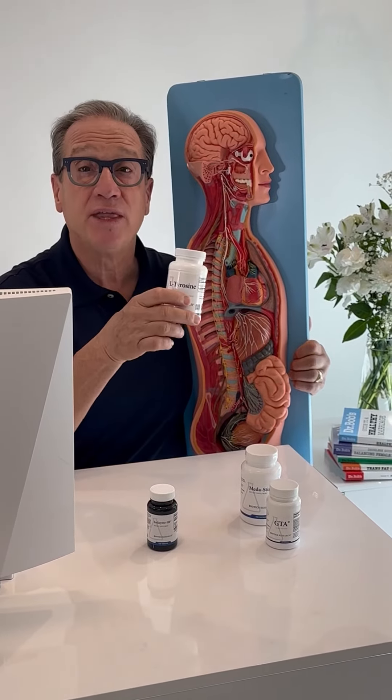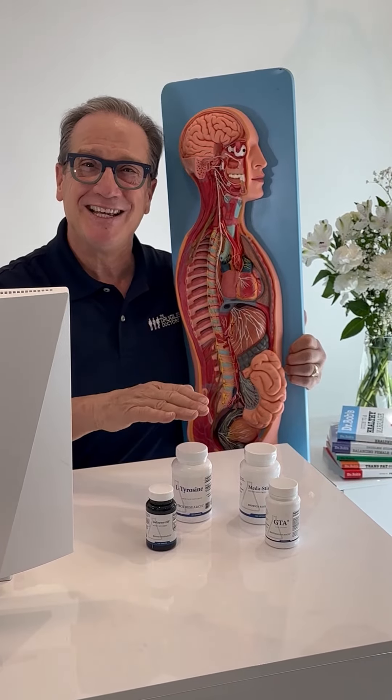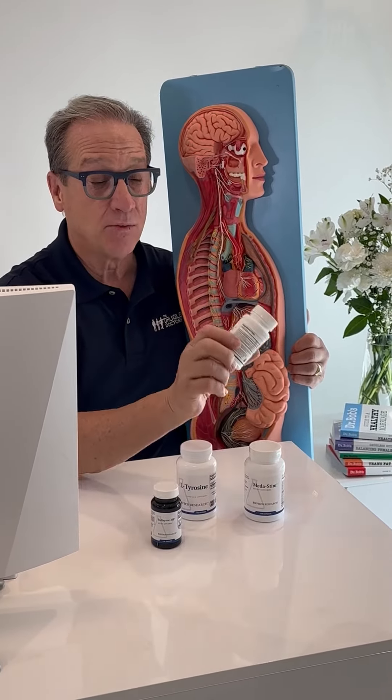I have a variety of nutrients that we use in the practice. We use an iodine tablet — I personally take one every day — because iodine helps make thyroid hormone, along with L-tyrosine. So many of you have a low thyroid gland because L-tyrosine is also used for the adrenal gland. L-tyrosine and iodine together make thyroid hormone.